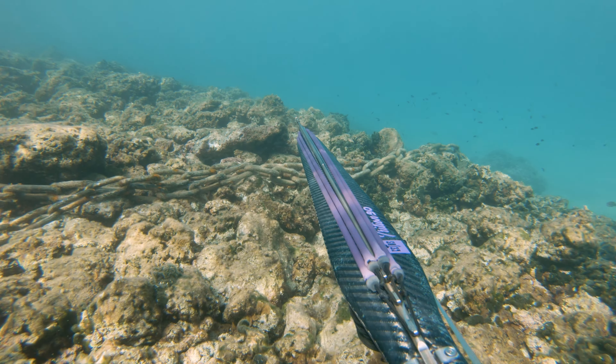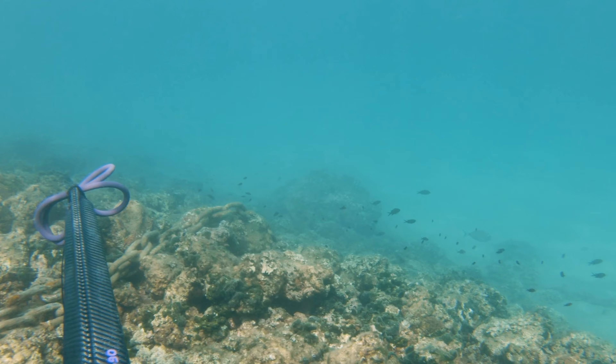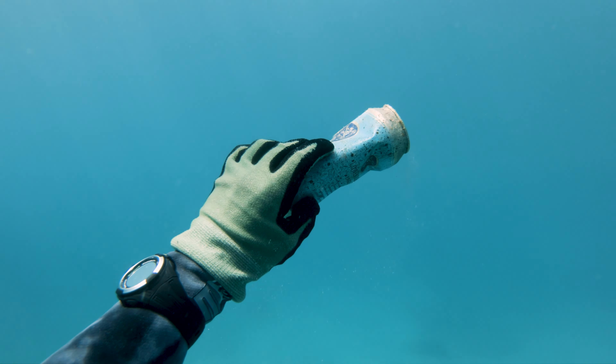Some shallow sneaking here and this sheephead bream came towards me. I tried to shoot it but it was further than I thought and I missed. Another beer can found and removed from the sea.